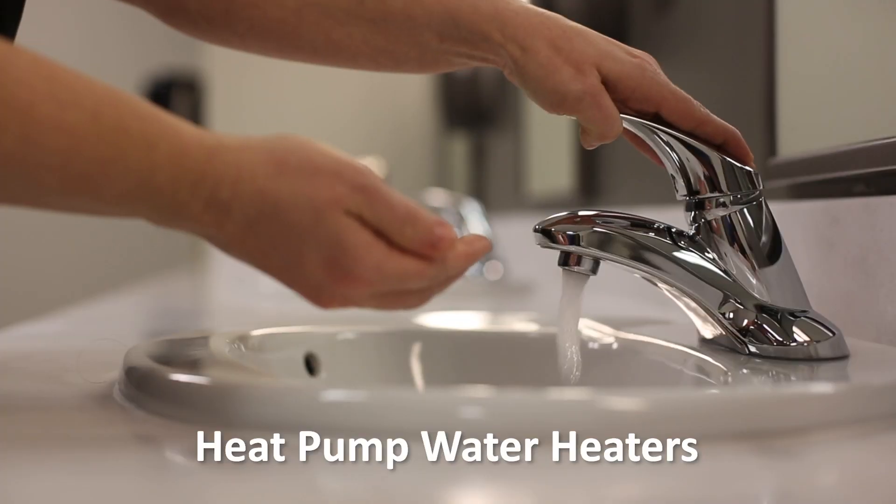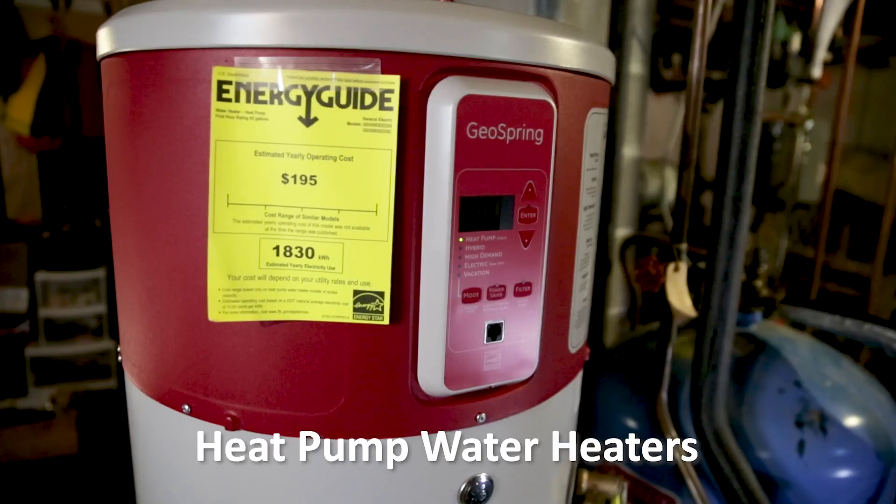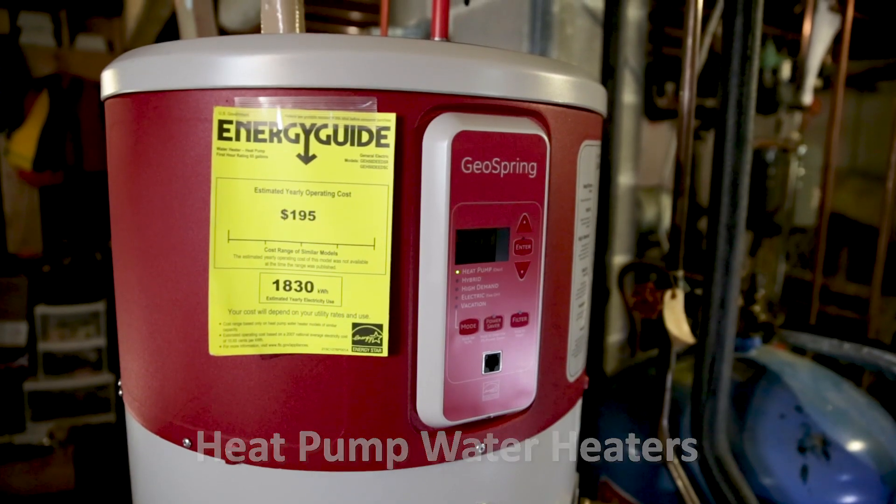Hi, I'm Andy Meyer with Efficiency Maine. Tens of thousands of Mainers own heat pump water heaters. They're popular because they produce lots of hot water, they can save more than $3,000 over their 10-year life, and they help to dehumidify.